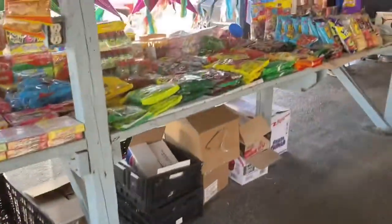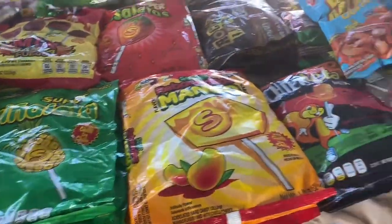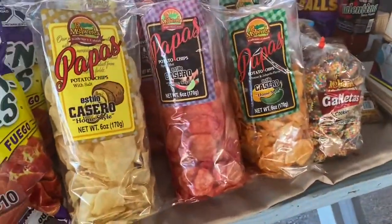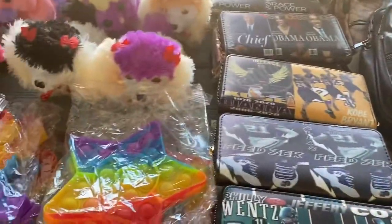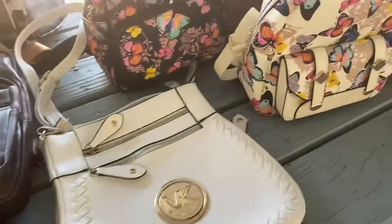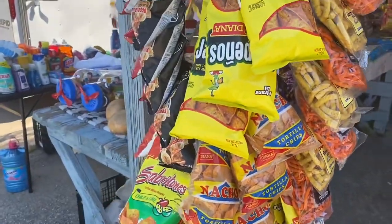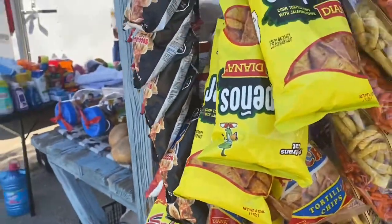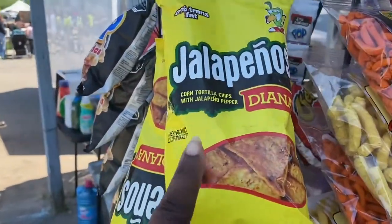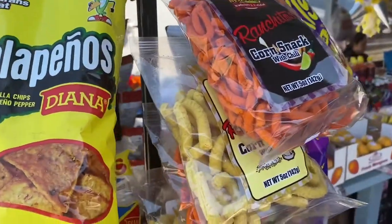I got a whole bunch of stuff. I didn't even make it this far down. Just some snacks over here. I like jalapeño flavor stuff — I think those are probably good. Corn snacks with chili.